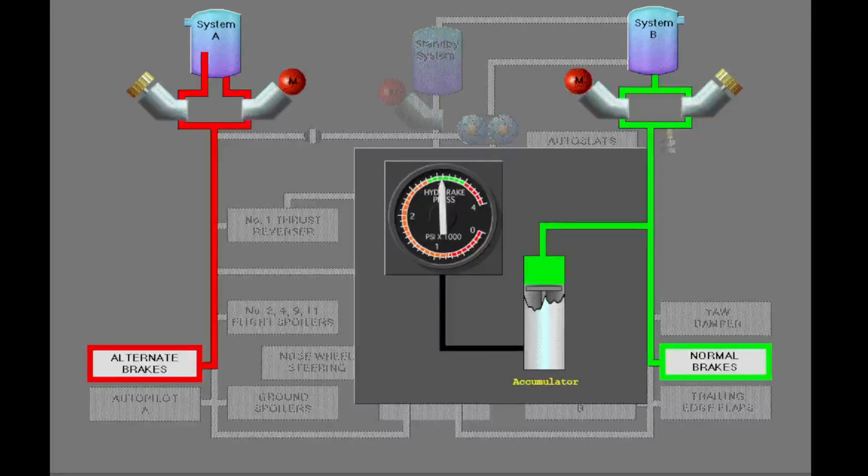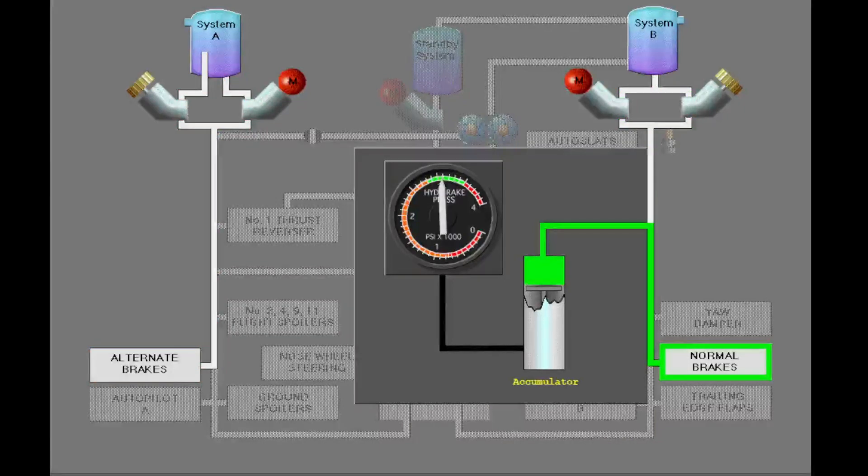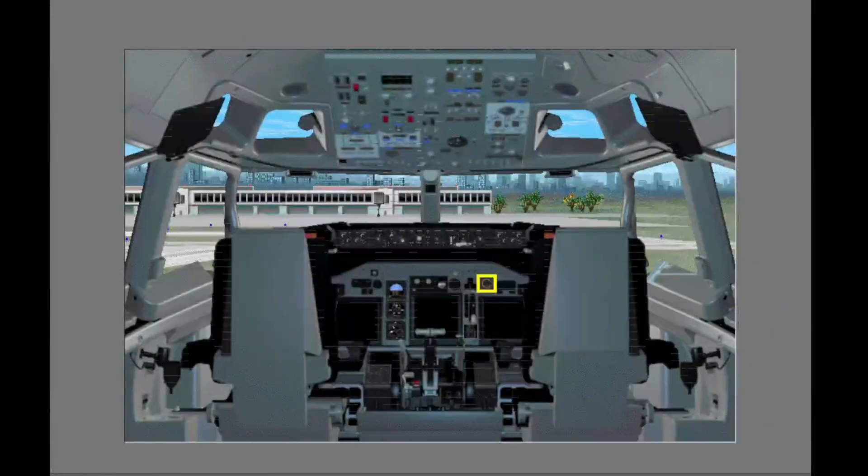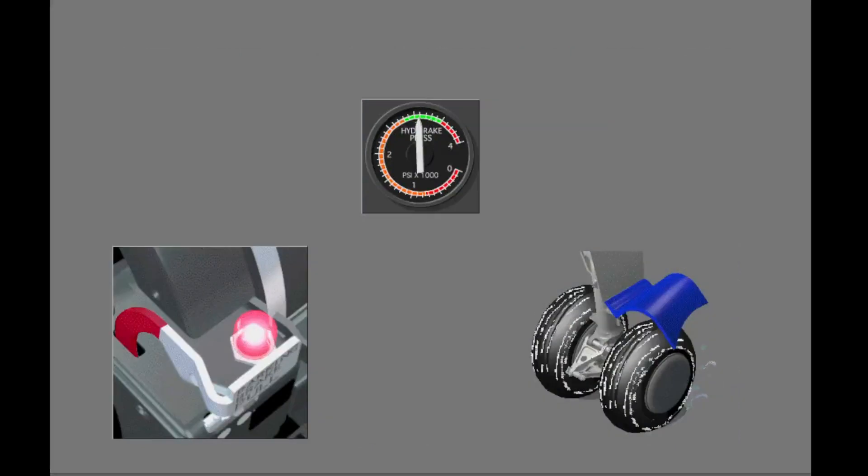Hydraulic system B supplies pressure for the accumulator. When system A and B pressures are lost, the accumulator supplies hydraulic pressure to the brakes. There are two or three applications of brake pressure available through the normal brake lines. The anti-skid system is also available when you use accumulator pressure. The hydraulic brake pressure indicator is on the first officer's instrument panel; the normal brake accumulator pressure is 3000 psi. You can use the accumulator to set the parking brake and to apply wheel brakes.